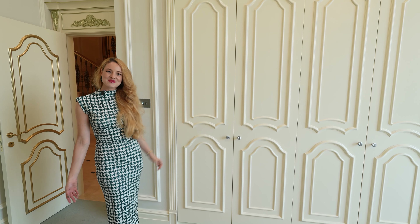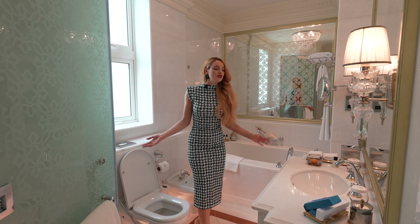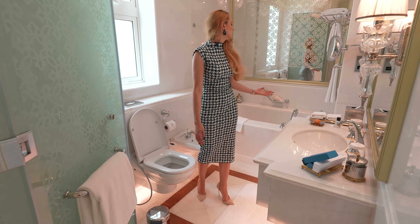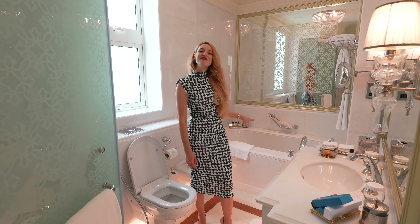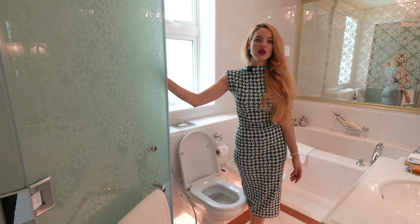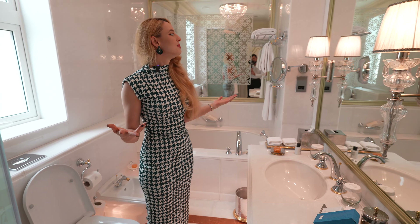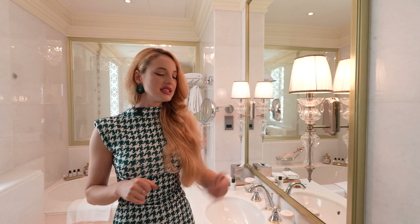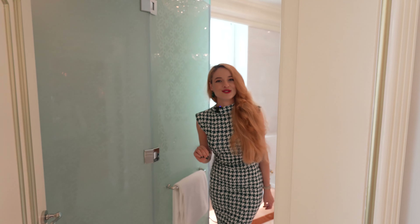I also want to show you the guest bathroom — a beautiful, luxurious bathroom covered in Italian marble: marble sink, even a marble bathtub. It's just incredible, a very big bathtub, complemented with a shower that allows you to take a rainfall shower. There's an amazing big mirror detailed with beautiful lamps — everything you need, covered in Italian marble at its finest luxury.